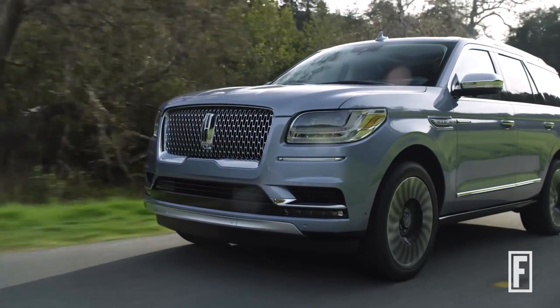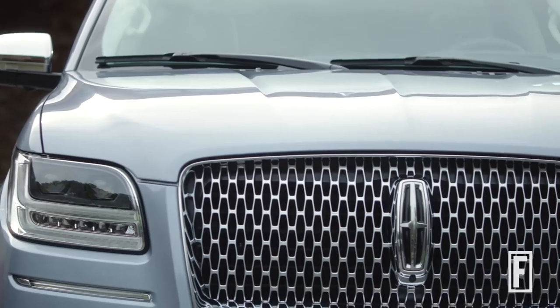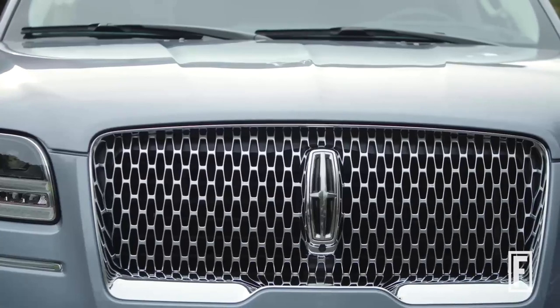We want our Lincoln vehicles to be beautiful and elegant. When you look at the design of this, the proud grille, it's an elegant vehicle. It's not an in-your-face kind of aggressive type of design because that is not where we're positioning Lincoln.